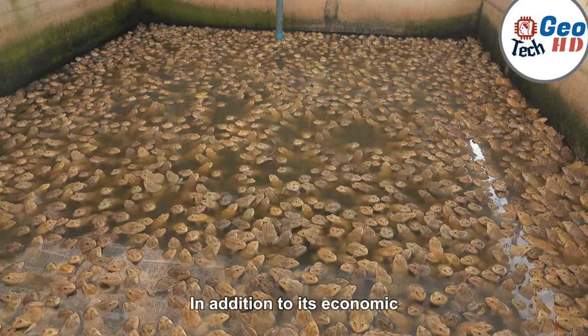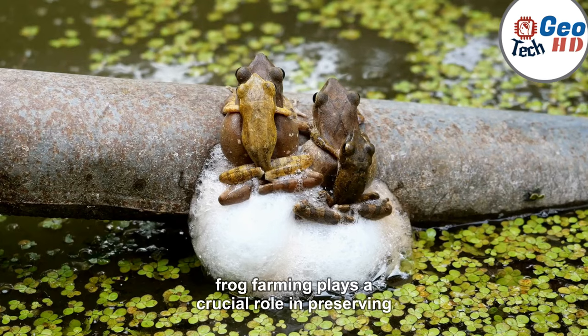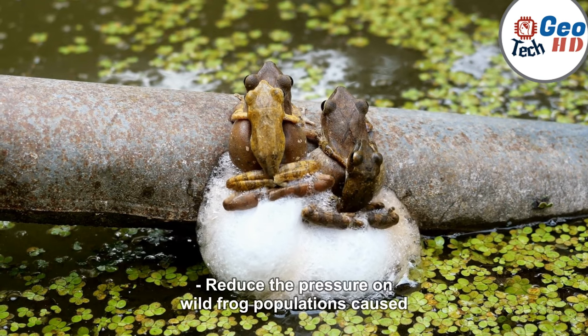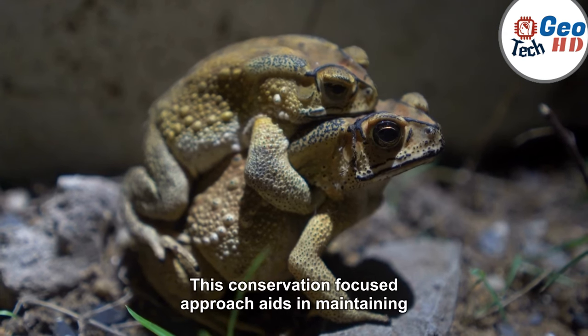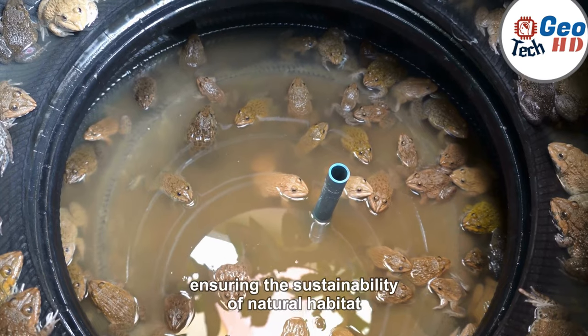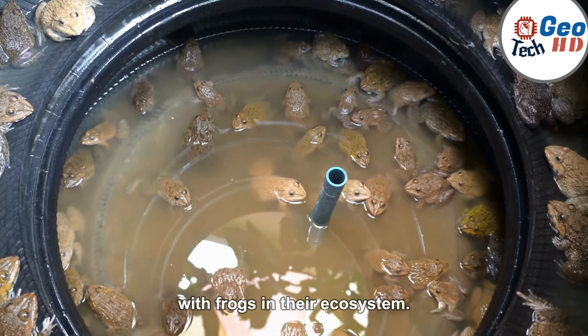In addition to its economic and scientific contributions, frog farming plays a crucial role in preserving natural ecosystems. By promoting the captive breeding of frogs, farmers help reduce the pressure on wild frog populations caused by over-harvesting and habitat destruction. This conservation-focused approach aids in maintaining biodiversity and ecological balance, ensuring the sustainability of natural habitats for various species that coexist with frogs in their ecosystems.